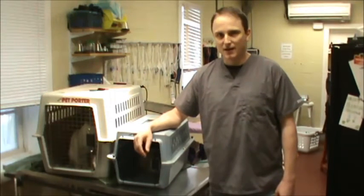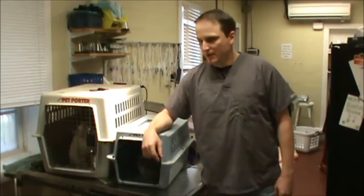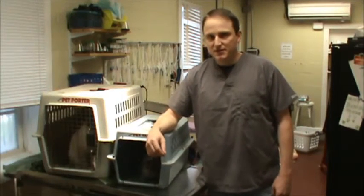Hi, I'm Dr. John Carney, veterinarian at Pets Incorporated. I'm here today to talk about feline viral rhinotracheitis, also known as feline herpes virus type 1. It's a viral disease that only cats can get. It's not contagious to people, not contagious to dogs.